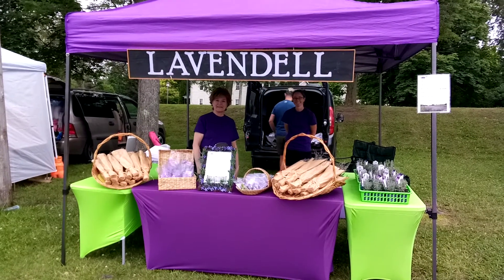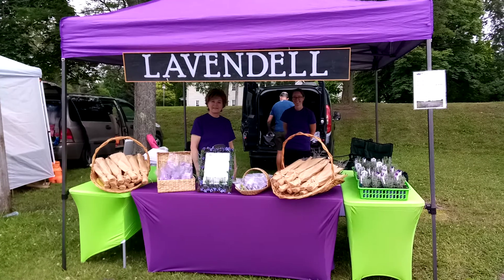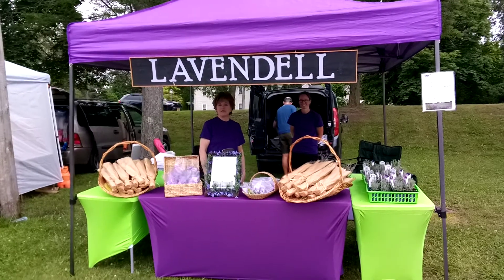It looks like you have a very nice booth. And what do you have — plants and dried lavender?